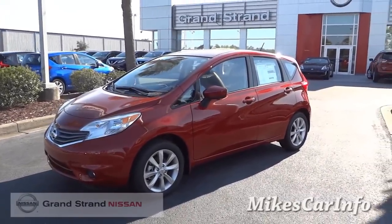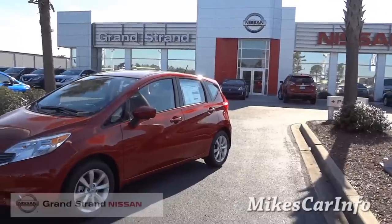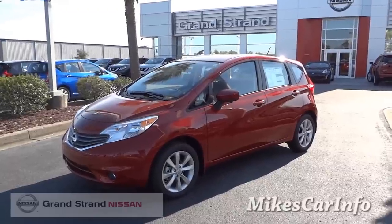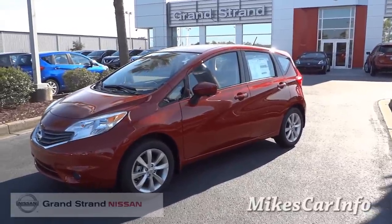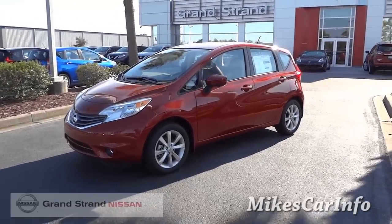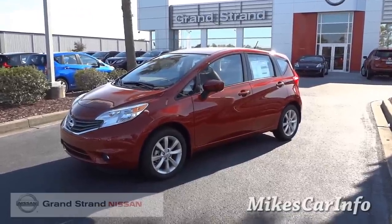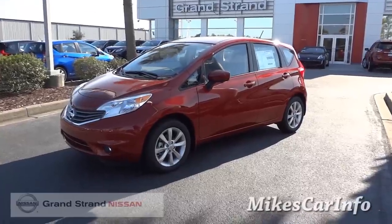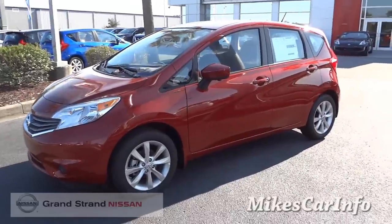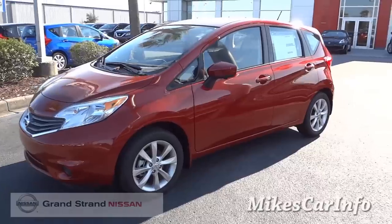Hey, this is Mike. I'm down here at Grand Strand Nissan in Myrtle Beach, South Carolina, and I'm checking out this 2015 Nissan Versa. It's a Versa Note SL with the tech package. This little car gets awesome gas mileage, decent power, a good price, and a lot of features. It looks like a small car on the outside, but on the inside it is surprisingly roomy. So let's go ahead and check it out.